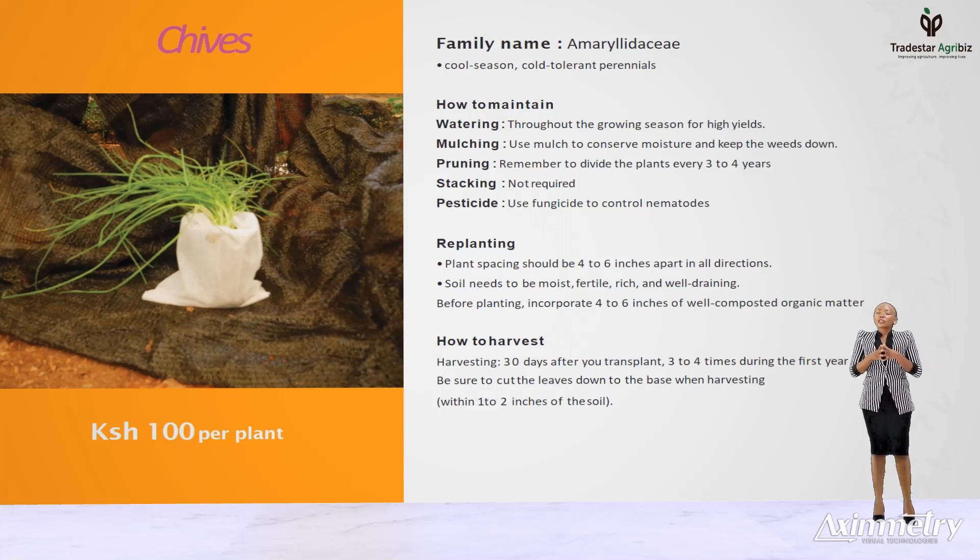To harvest for consumption, snip the grass-like stem close to the ground, not from the top. The good thing about chives, unlike other herbs, is that they can be stored for several days.